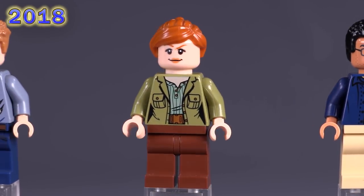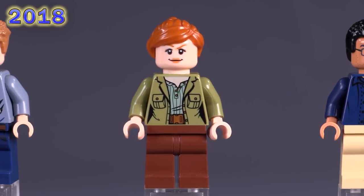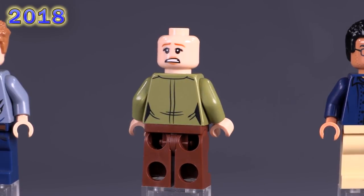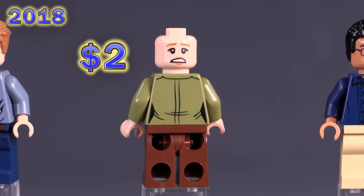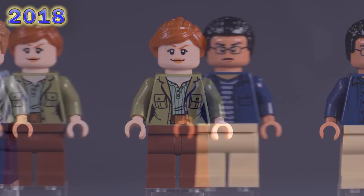Then we get our second and more common version of Claire Deering, appearing in the same set plus three others. Her expressions are exclusive to just this fig and a later version of the same character. I think this is one of the better torso prints from the collection — the line stretch wrinkles in her shirt melt into the negative space for the hips. That's a nice detail to include; you don't often get that with female figs. It's a small thing, but I look at figs all day.